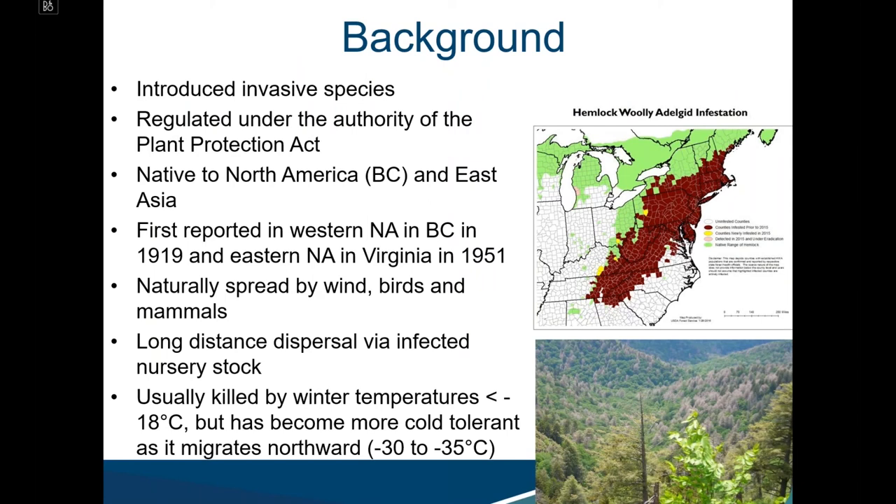HWA is an invasive species regulated under the authority of the Plant Protection Act. It is native to western North America and Eastern Asia — two genetically distinct strains. It was first reported in British Columbia in 1919 and in Eastern North America in Virginia in 1951. It spreads naturally by wind, birds, and mammals. Scientific information now shows its biology is changing as it progresses northward — increasing cold tolerance while its rate of spread decreases from about 20 kilometers per year in southern latitudes to approximately 12.5 kilometers per year.